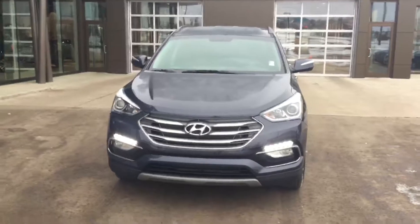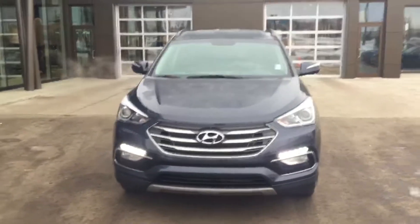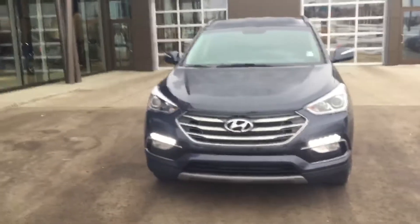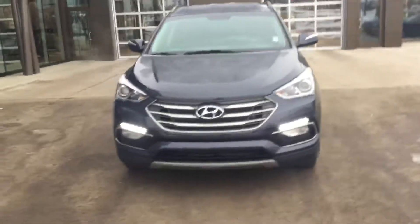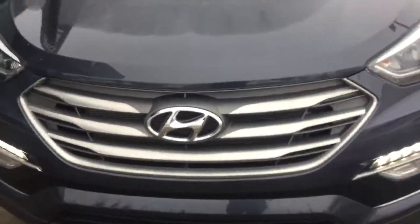This is the 2018 Hyundai Santa Fe Sport. It's a premium package, so what you're gonna get right away is nice LED daytime running lights you see here. It's gonna have automatic headlights at night, so that's really convenient — you don't have to worry about turning them off and on or draining your battery. You get the nice front diffuser and the chrome accents in the front as well.